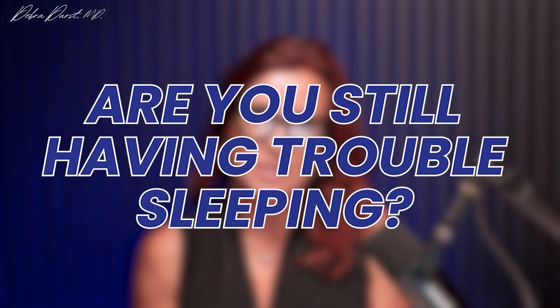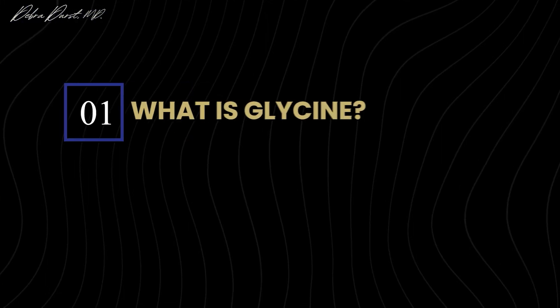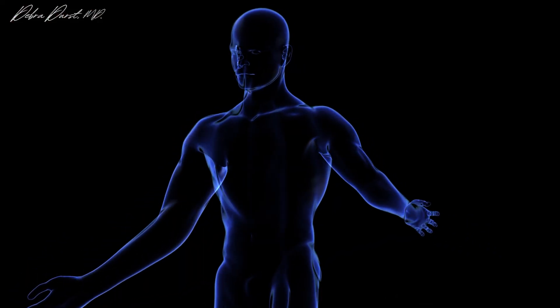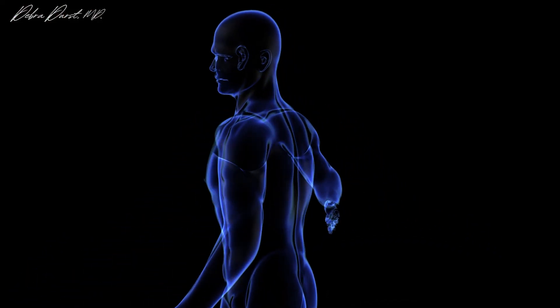Are you still having trouble sleeping? Well, maybe you want to try the supplement glycine and see if it helps with your sleep. So what is glycine? Glycine is a non-essential amino acid, which means it's an amino acid that your body doesn't need you to take in through your diet.